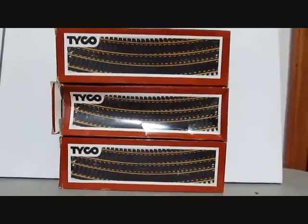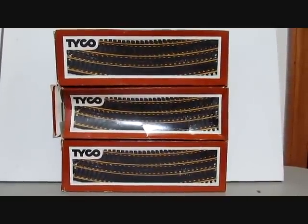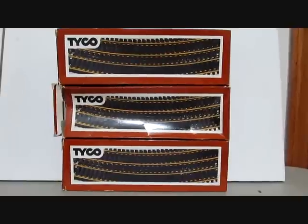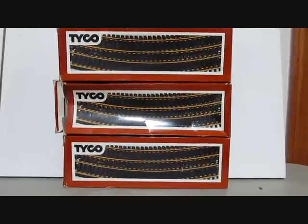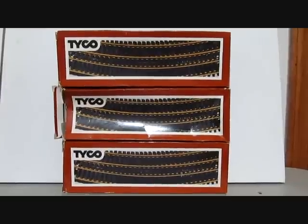All the track with this set was brass, which was standard at the time before true steel track came out a little bit later. The switches and everything are in these boxes here and they are electric, as the paperwork stated.